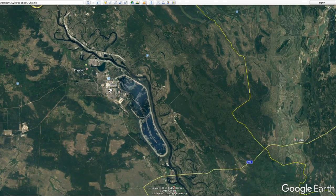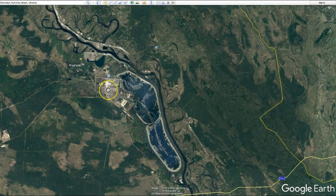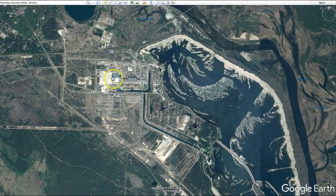So there you have it — the nuclear meltdown of nuclear reactor Unit 4 in Ukraine, which was part of the USSR or the Soviet Union at the time. It took place on April 26, 1986, and you can find it right here on Google Earth.